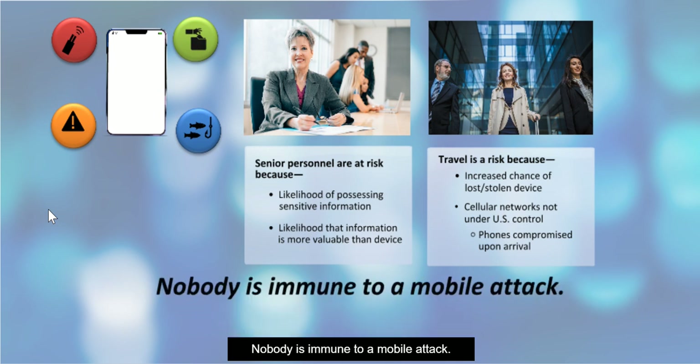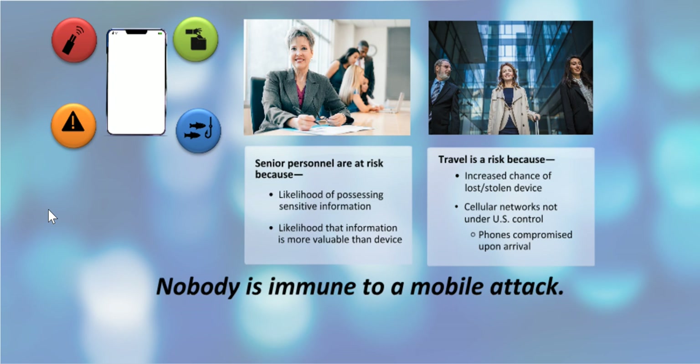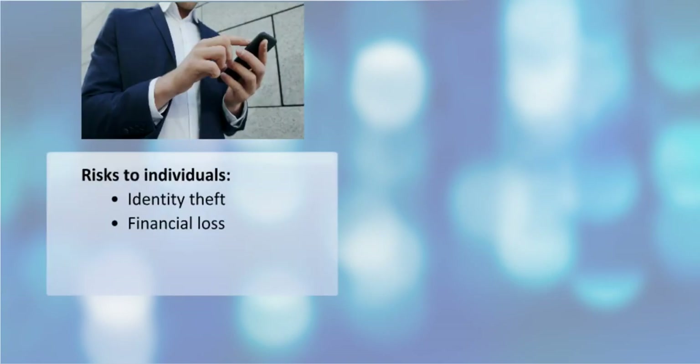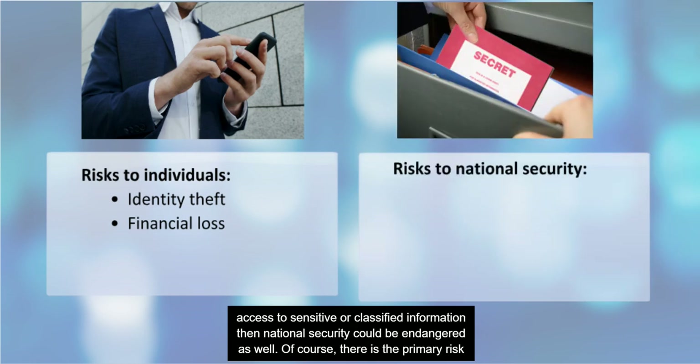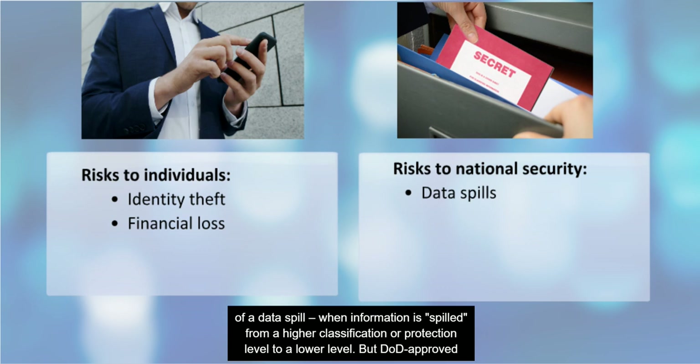Nobody is immune to a mobile attack. Any individual may suffer from identity theft and financial loss if their mobile device is compromised. But when individuals have access to sensitive or classified information, national security could be endangered as well. There is the primary risk of a data spill — when information is spilled from a higher classification or protection level to a lower level. DOD-approved mobile device compromise also has the potential to expose additional risks to national security.